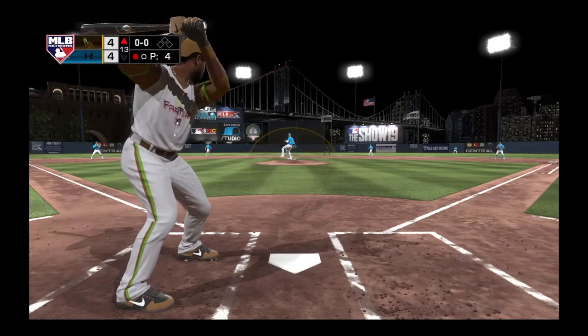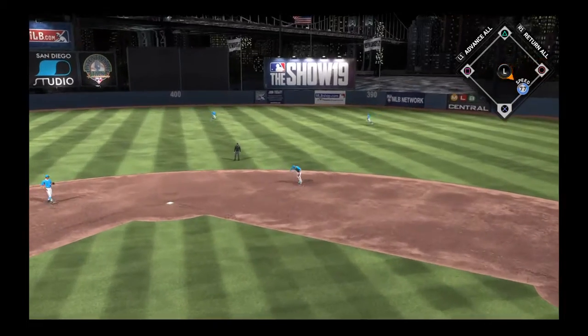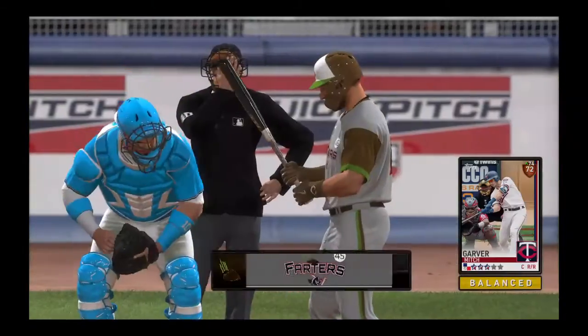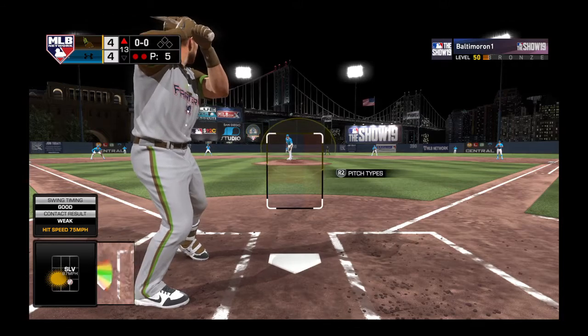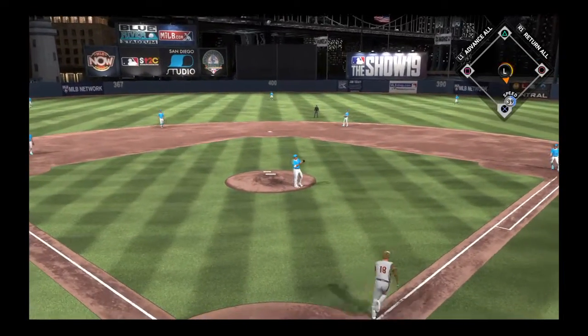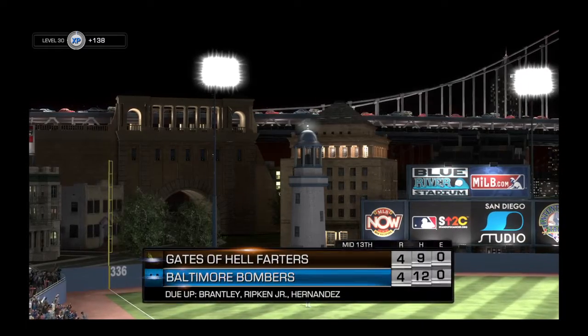Now batting, Brandon Phillips — attempting to get off the schneid here, 0-for-5 so far. The throw to first takes care of Phillips and he's retired for out number two. Now digging in and looking for more, Mitch Garver — 1-for-2 on his line so far in the game. Right back to the pitcher on the mound and he'll flip it to first, and with it that ends the inning.